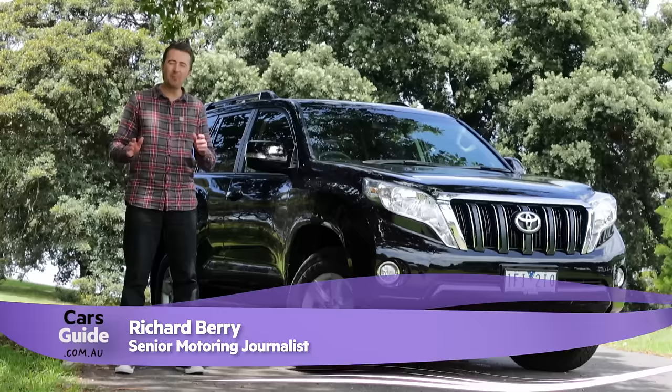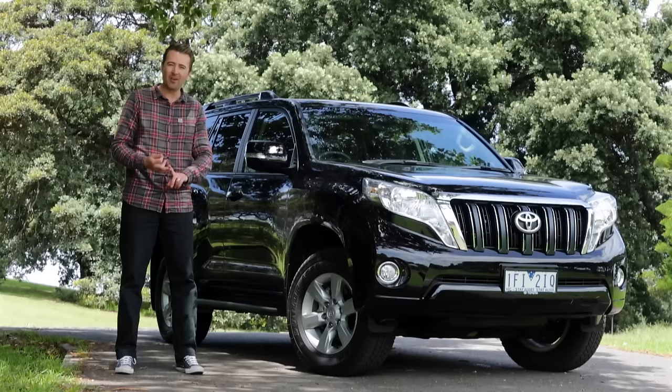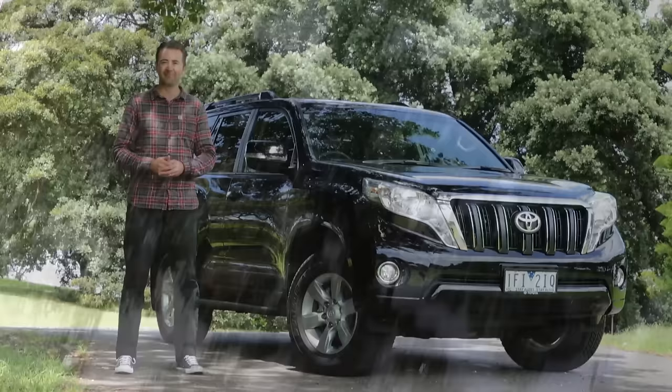Toyota's Land Cruiser Prado has been faithfully taking us everywhere from school to the Outback for the past 20 years. Today we have the upgraded Prado with us — it's the diesel with the manual gearbox in GXL spec, and here are the top five reasons to buy it.